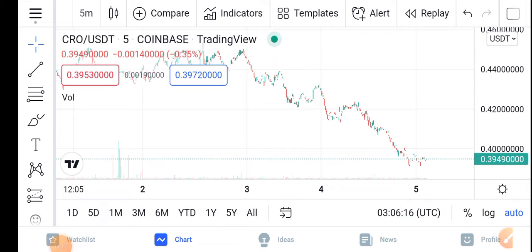Hey guys, if you look here at the latest situation of the CRO coin — in the last 24 hours, the price dumped. The price change is a negative 0.35 percent. The CRO has dumped down in the last 24 hours.